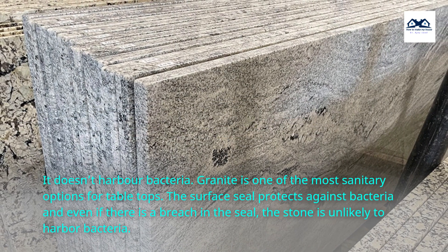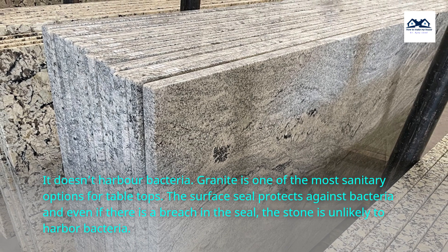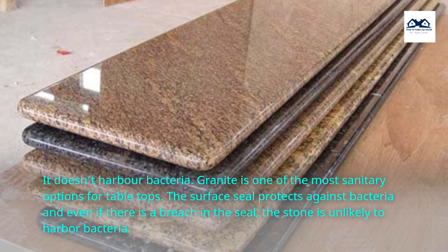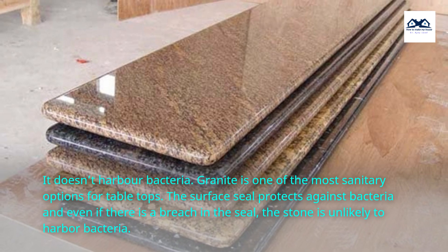It doesn't harbor bacteria. Granite is one of the most sanitary options for tabletops. The surface seal protects against bacteria, and even if there is a breach in the seal, the stone is unlikely to harbor bacteria.